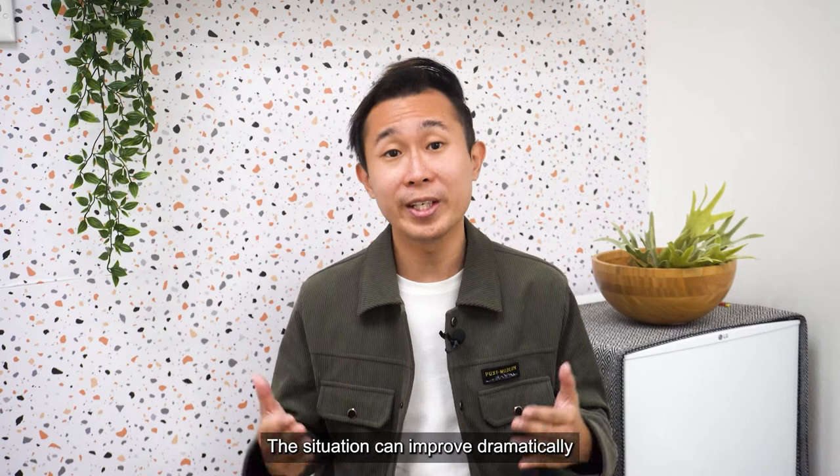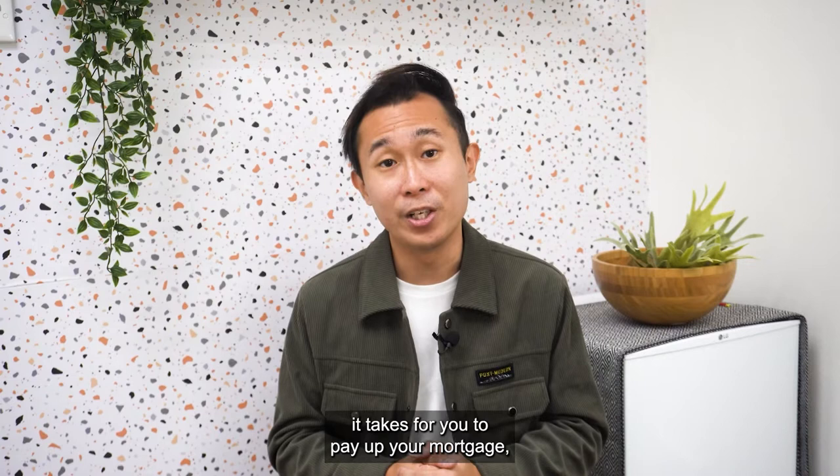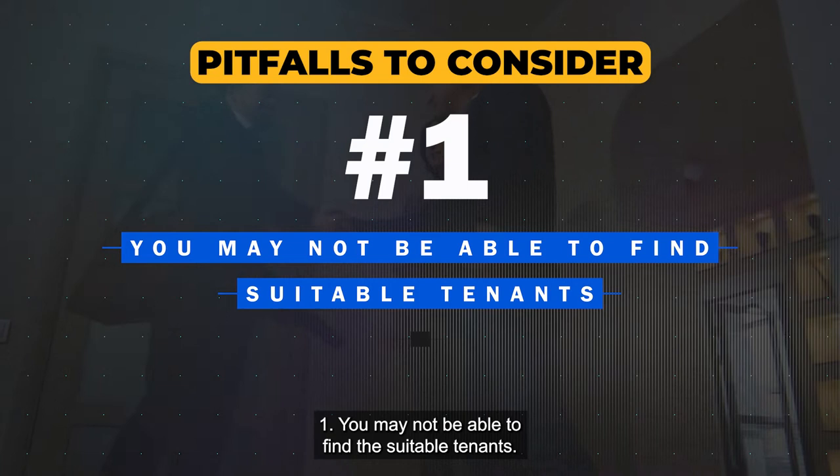However, depending on how long it takes to pay off your mortgage, your rent amount may also be affected. Comparing with property flipping, the pitfalls to consider include: Number 1, you may not be able to find a suitable tenant. Number 2, your rental margin may be razor-thin and easily jeopardized should replacement or repairs become necessary.